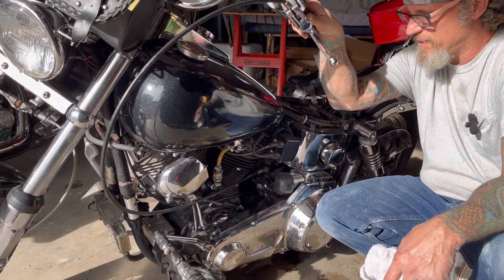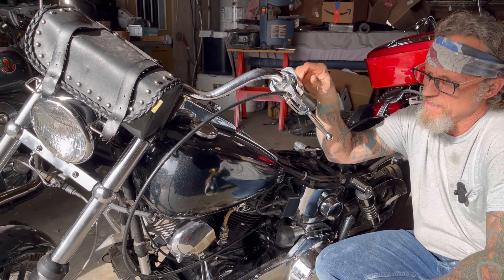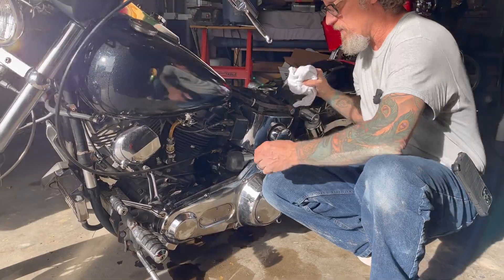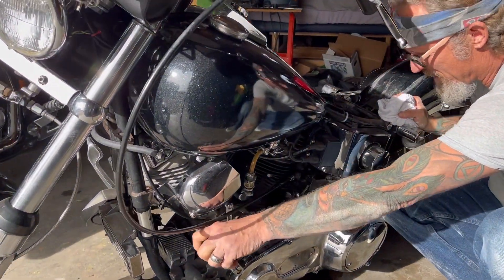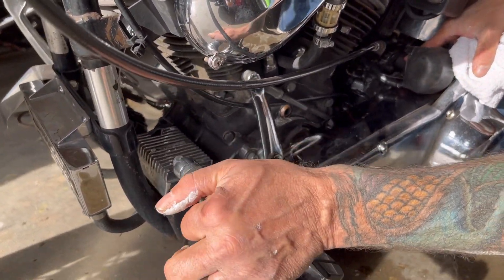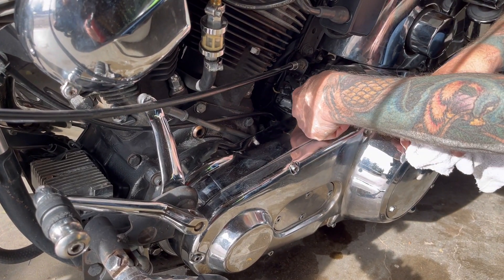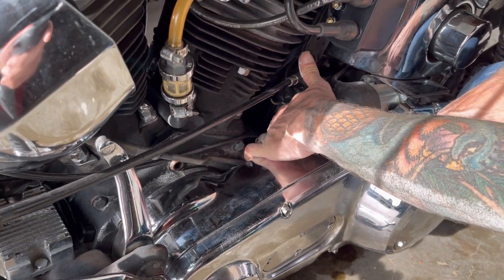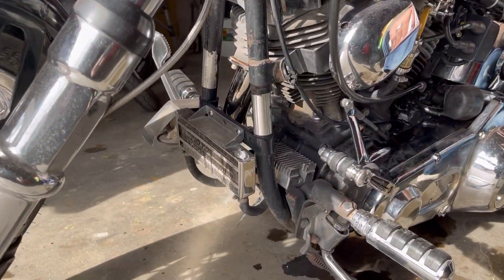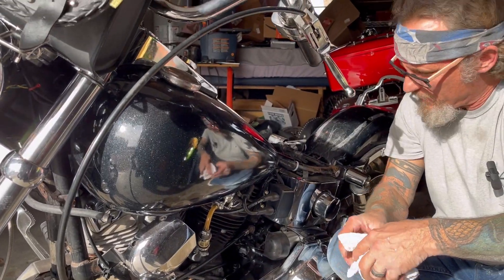I do have another bike out there — a '72 Shovelhead — that he might be interested in, so we might be bartering, wheeling and dealing. This might be a Hobson's Choice bike, or it might be the next project where we rebuild the transmission for him. There's a shifter linkage down in here that is not supposed to have any play side to side, and if you look at it, it wobbles all directions about a quarter of an inch. So the transmission has to come out and the whole top end has to be re-bushed — that's just a sloppy, loose 40-year-old transmission. From the looks of the frame having original stickers, I don't think this motor or transmission has ever had any work done to it.